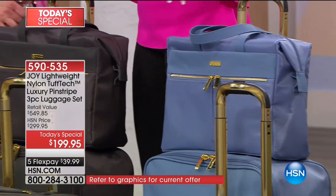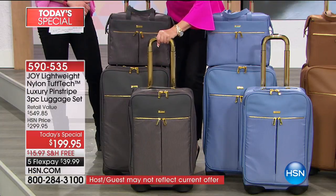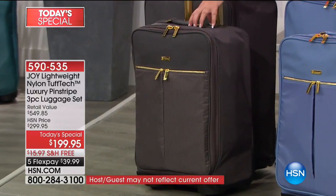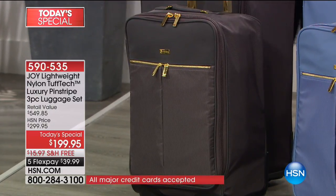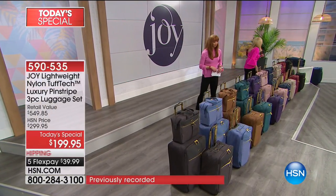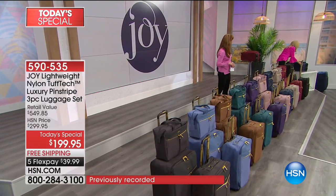Forget all the features and benefits everybody — it's absolutely slam-dunk gorgeous. And then you have that beautiful charcoal gray. Isn't that fantastic? So we're trying to do close-ups on that beautiful pinstripe in that nylon material. Let's do it right here on the navy.